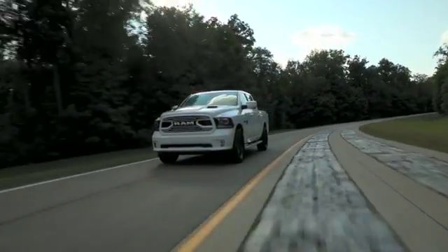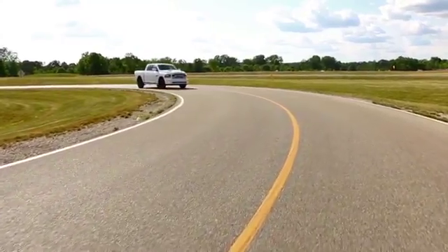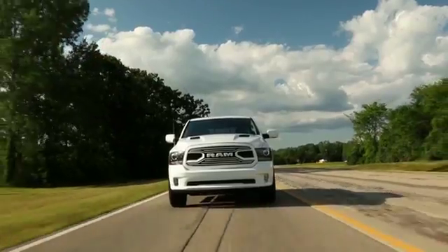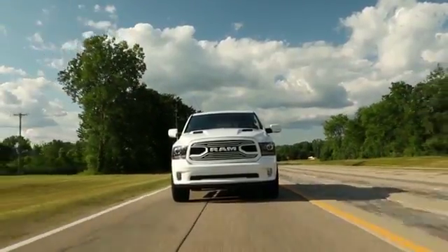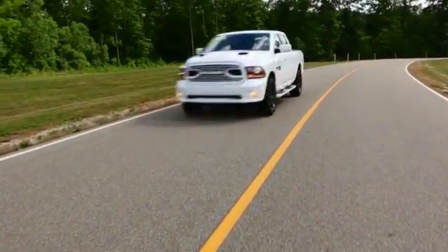The 2018 Ram 1500 has been streamlined for performance. Ram brand engineers combine capability and endurance in one tough vehicle. Evolved from decades of rigorous testing, the Ram 1500 is one of Ram's most advanced trucks yet.